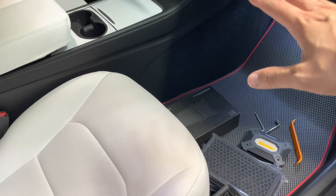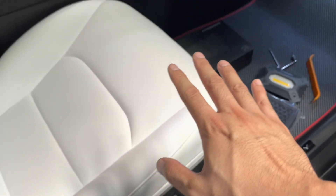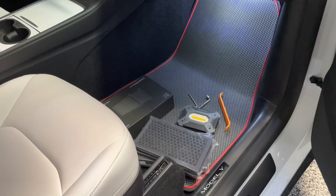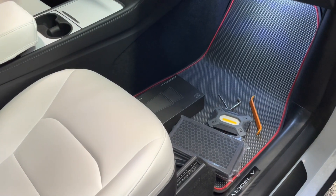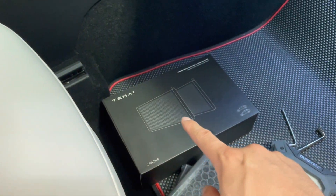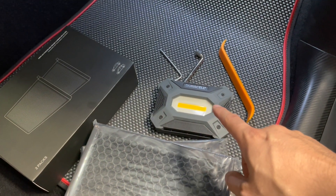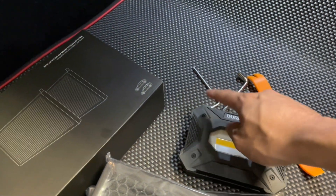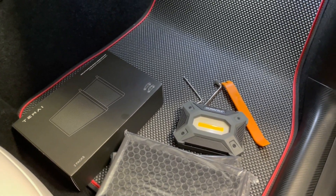To change the cabin filter in your Model Y or 3, it's fairly easy. Move the passenger seat back all the way. The Y is slightly easier because it's raised, so you can kneel down; the 3 is a little lower so you'd typically lay upside down, which is easier on your back. What you need is the HEPA filter — I'll post a link to the Teme product and we do have a promo code. A flashlight would be helpful but not needed. The pry tool and wrench come with the Teme kit, so you really don't need anything other than an optional flashlight.